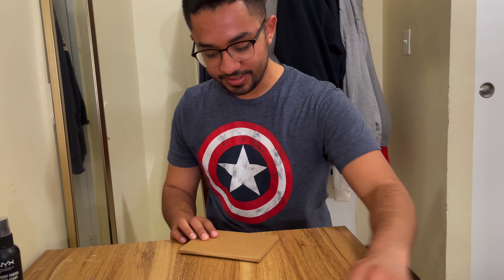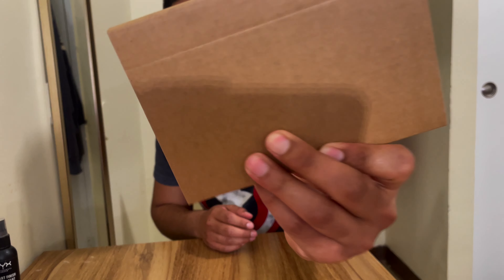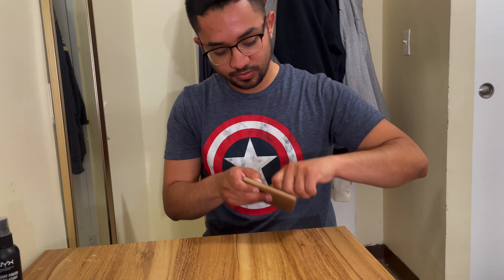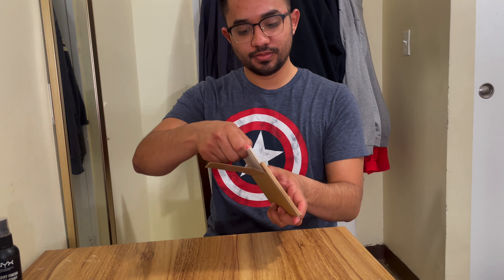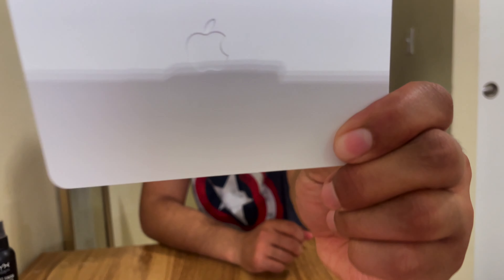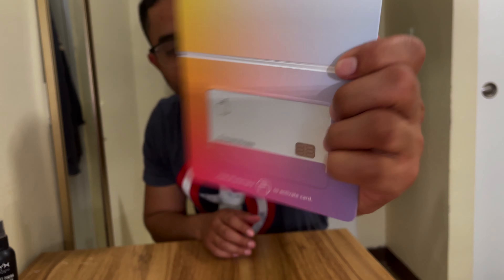This is what you get. They're trying to be sustainable — it's cardboard with a little indent to rip it off. The front and back is all white. There you have it, it's nice, a little basic, but it's okay.